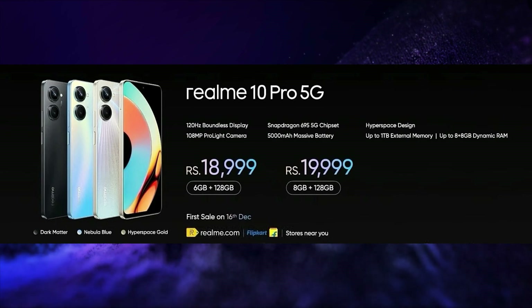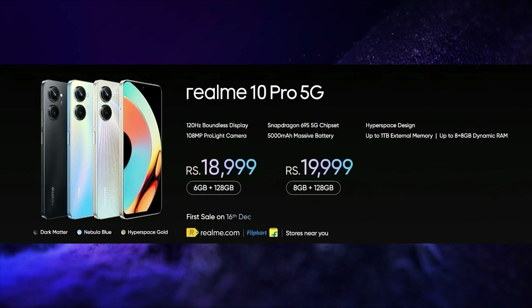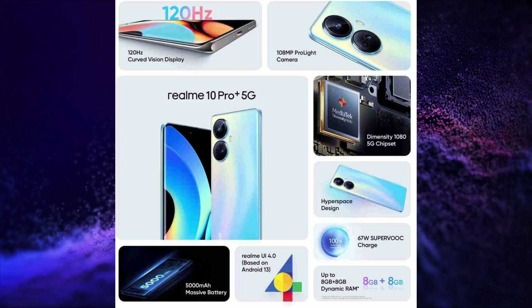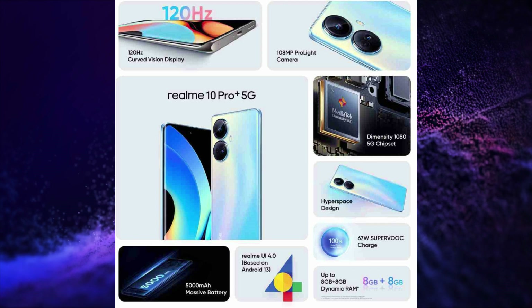The price of the 6GB 128GB variant is Rs. 18,999, and the price of the 8GB 128GB variant is Rs. 19,999. The second smartphone launched is the Realme 10 Pro Plus 5G.